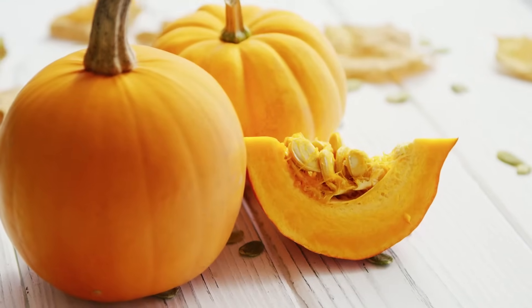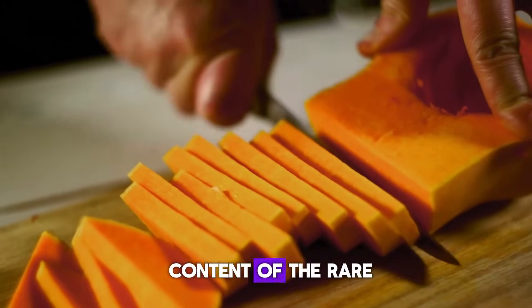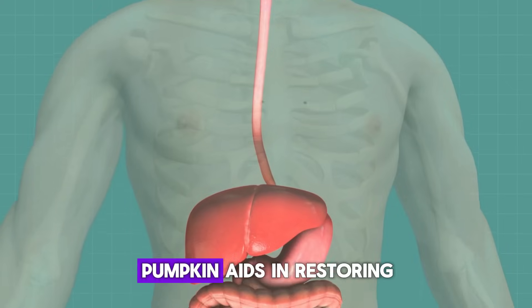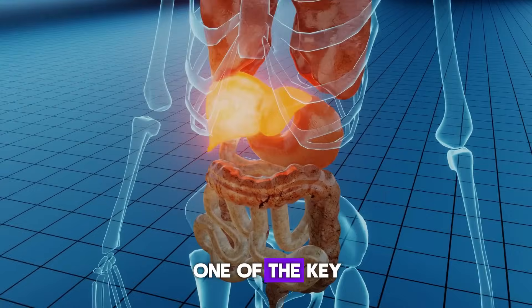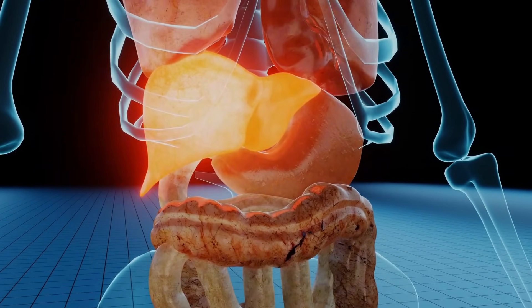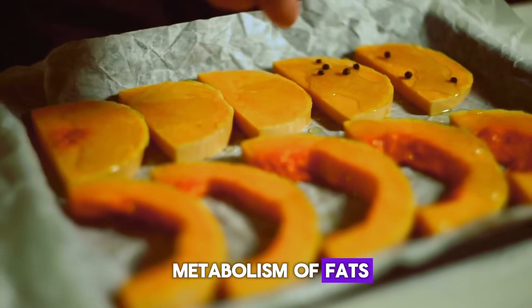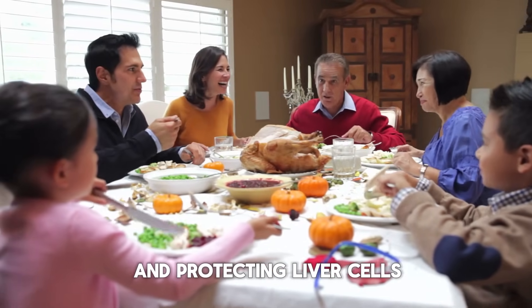Third: Pumpkin. The liver favors fruits and vegetables with orange and red flesh. Pumpkin, thanks to its high content of vitamin D, facilitates the efficient digestion of fatty foods, thereby unburdening the liver. Pumpkin aids in restoring disrupted liver cell metabolism and repairing its damaged structure. One of the key beneficial properties of pumpkin is the restoration of the cellular membranes of hepatocyte liver cells. Including pumpkin in your diet, especially alongside richer, fatty meals, can help support liver health by assisting in the metabolism of fats and protecting liver cells.